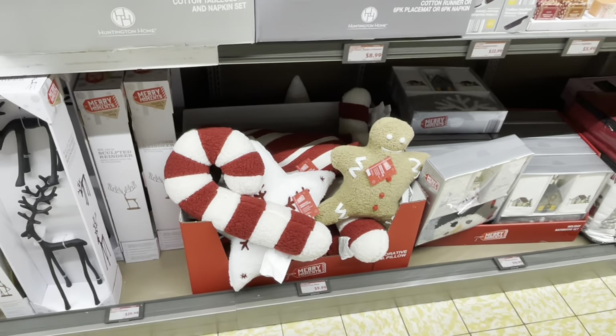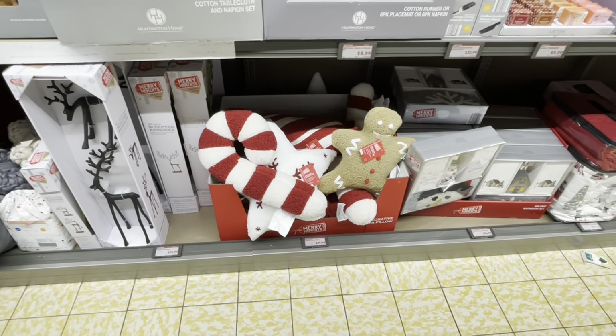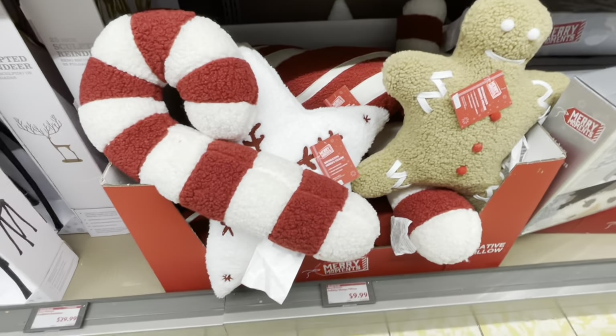Hey everybody, welcome back to Shani's Shop and Saga. We're in Aldi and just like I told you guys in a Walmart video, I couldn't wait to get my hands on these pillows for this week so I can compare.